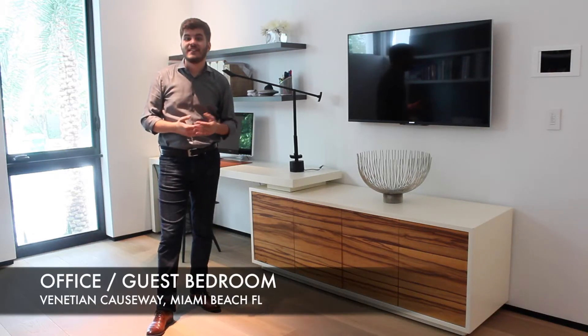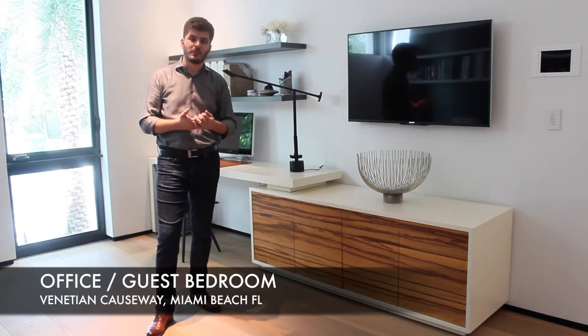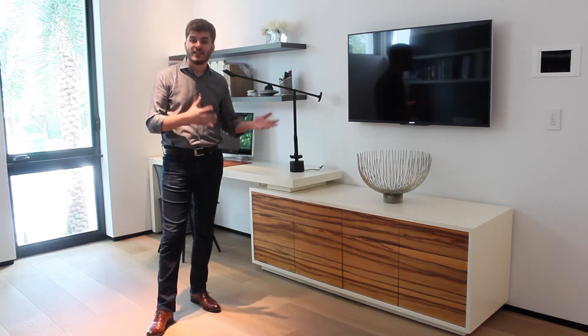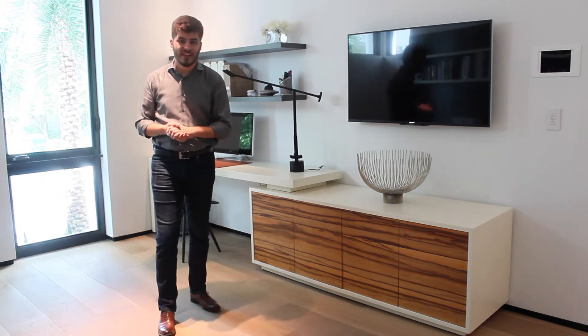Today we're in Venetian Coswell visiting a client's home where our projects department created an awesome solution where the client needed both a productive area and a sleeping area for guests.